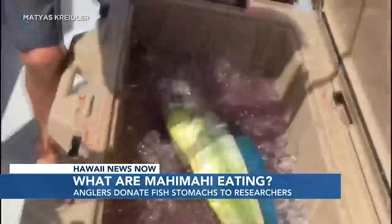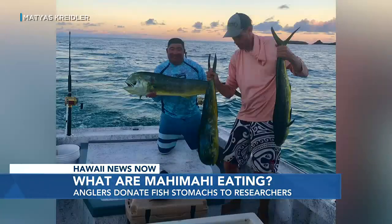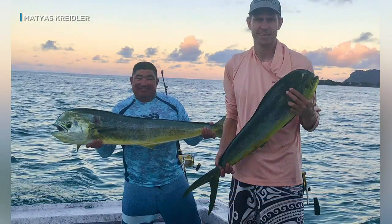Mahi-mahi are caught year-round in Hawaii. They're a good-eating fish and popular in restaurants. And some fishers, like Mati Cridler, are sharing their catch.